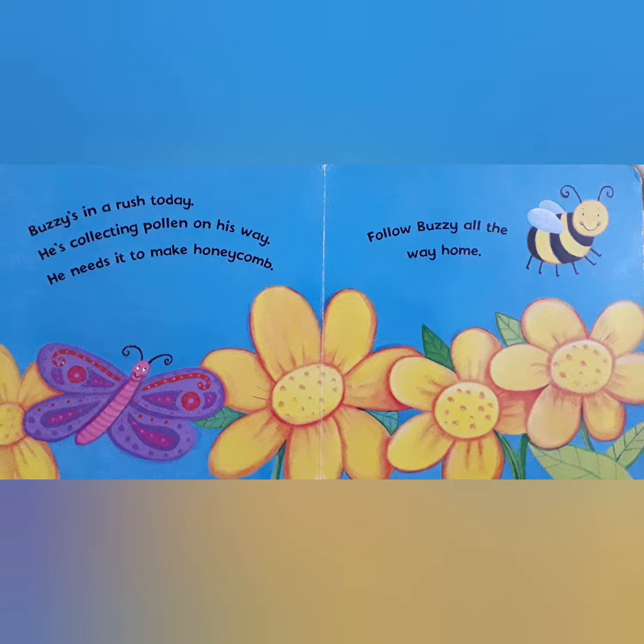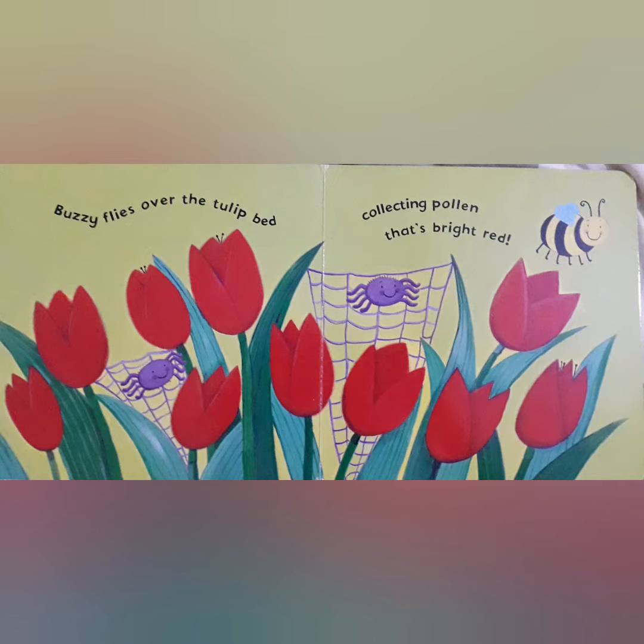Now see the purple and pink butterfly is following Buzzy Bee. Now Buzzy flies over the tulip bed. He is collecting pollen that's bright red.